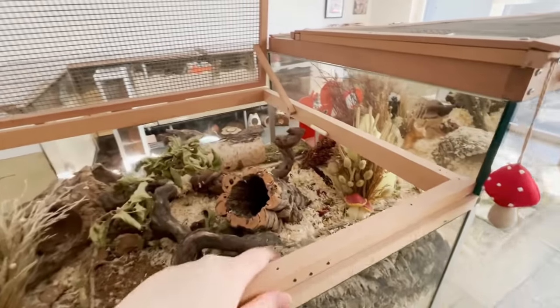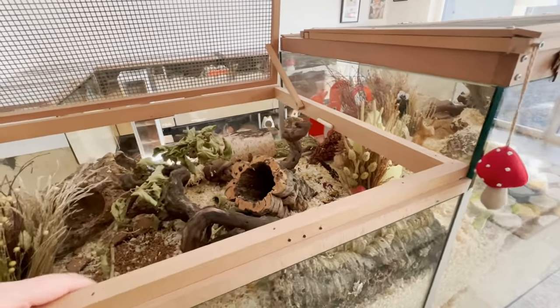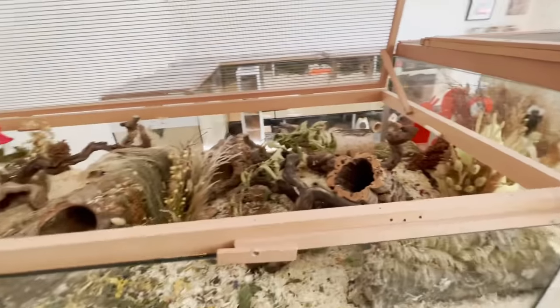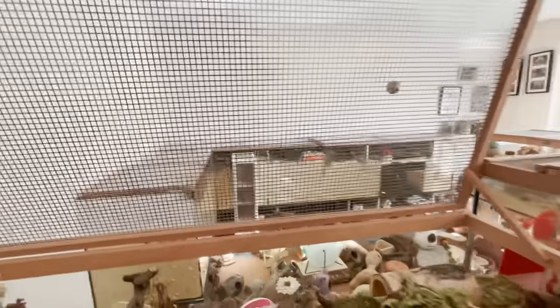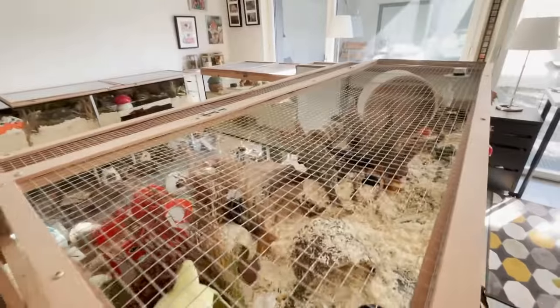I made the lids myself. These are just beech wood which I screwed together — it really doesn't look professional, but it works, so I'm happy with them. And this is just perforated aluminum sheets, and I have some chicken wire on other spots. It both works great.